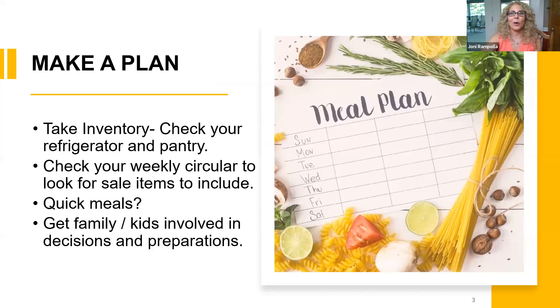So first, it all starts with a plan. I usually have people take inventory of what's in your refrigerator or pantry that you need to use, because you don't want fruits, vegetables, or even meat getting to the back of your refrigerator, getting old, and then having to waste them. So whatever you have to use, it's good to make a plan before you go to the store and plan for that quick meal.